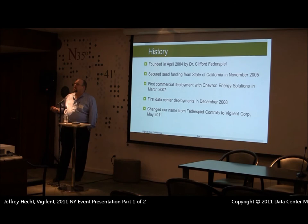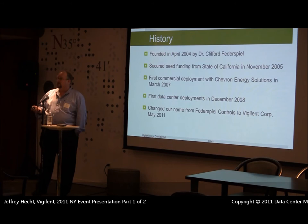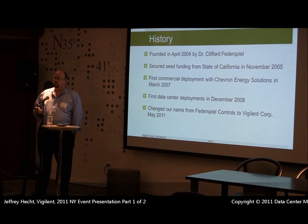A little bit about our company: we were founded in 2004. Our founder is Cliff Fedderspiel — we were originally known as Fedderspiel Controls, but it was enough of a mouthful that we changed our name to Vigilant. We did our first commercial deployment at the Chevron headquarters, where we showed 30% savings on their building. We then had a client say they needed something for their data center, and we did our first data center deployment in 2008.